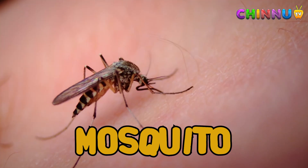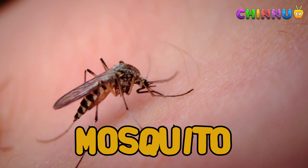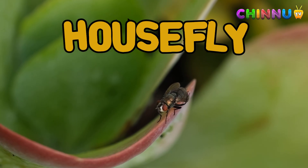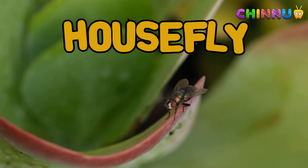Mosquito: mosquitoes bite animals and humans to drink blood. Some can spread diseases like malaria. Housefly: houseflies are common in homes and carry germs. They land on food and dirty places.